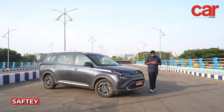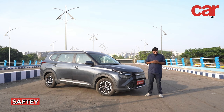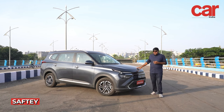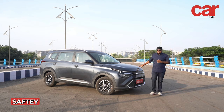Safety plays a critical role in reducing the number of vehicle accidents and their consequences. For the new age Indian customer, safety has become a top priority. For a brand like Kia that takes safety quite seriously, we take a look at all the safety features that are in the Kia Carens.